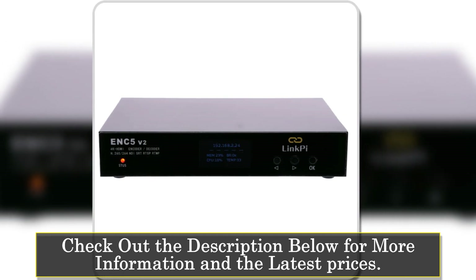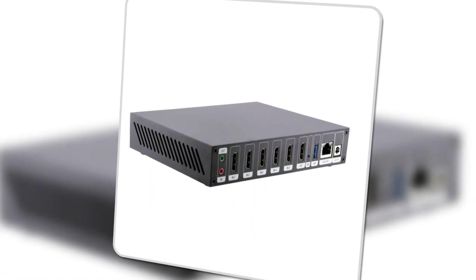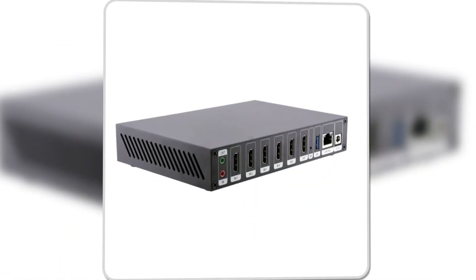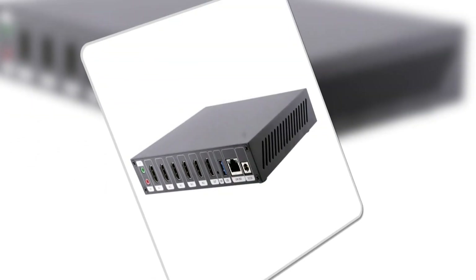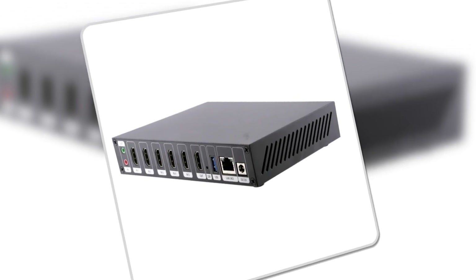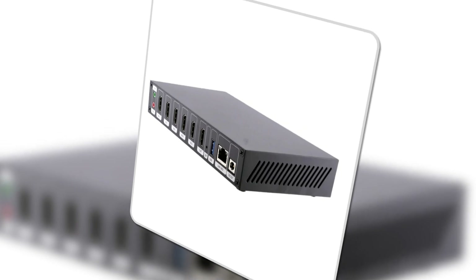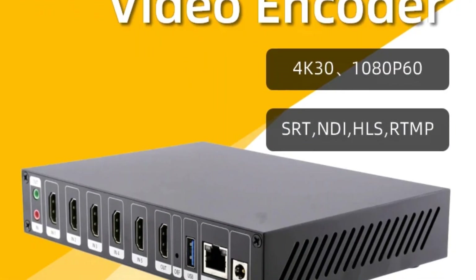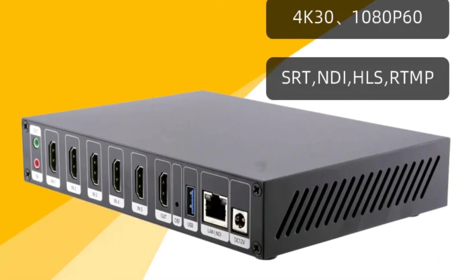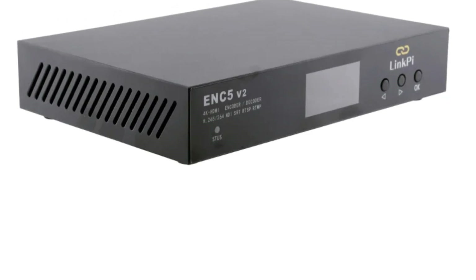One of the standout features of the ENC5V2 is its multifunctional capabilities. Beyond just encoding, it supports decoding, directing, mixing, and even one-click remote assistance. This makes it highly suitable for complex setups like live gaming broadcasts, online education, and corporate events. Additionally, the device is Wi-Fi and 4G compatible, making it easy to achieve wireless transmission and mobile live broadcasting.